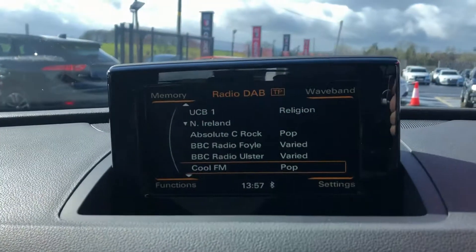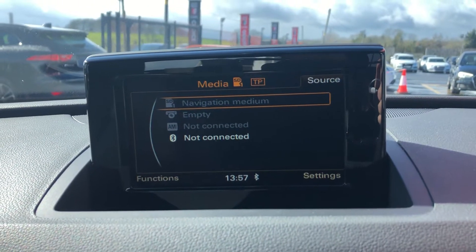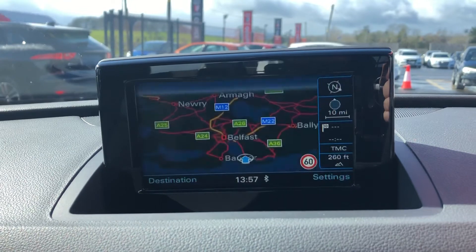The media system has got digital radio. We've got AMI — Audi Music Interface — so you're going to be able to plug your phone in and get connected. There is also sat-nav built in here too.